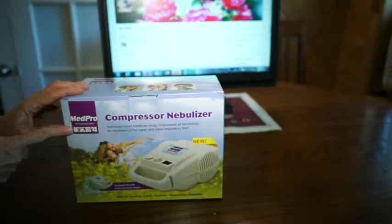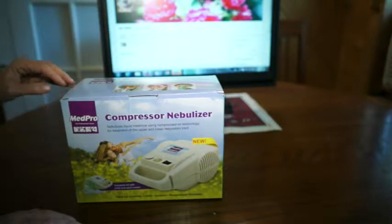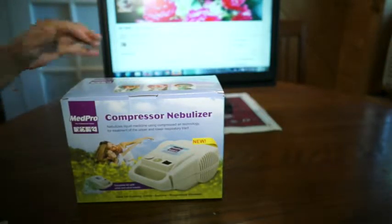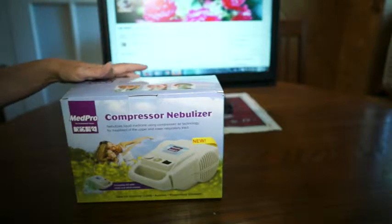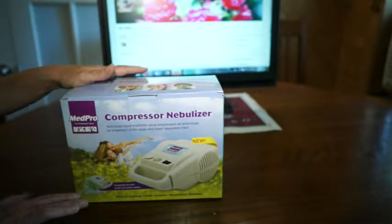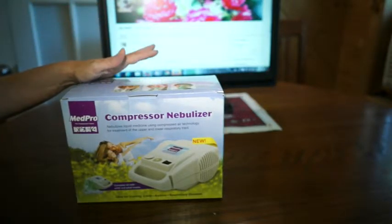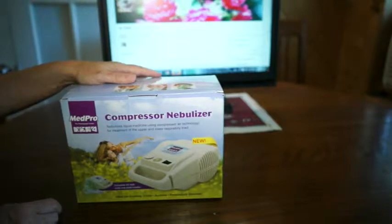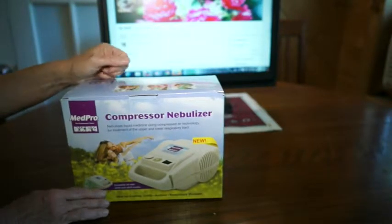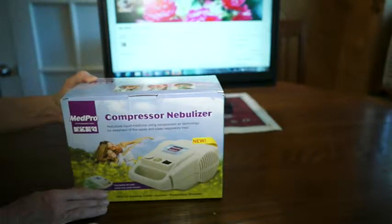This is a MedPro compressor nebulizer that I ordered from a company called Value Valet, which is in Edmonton, Alberta. I was very excited to find that nebulizer because I live in Canada and I was looking for one that was within Canada and not coming from all over the world — mostly because of the time it takes to get here. This only took a few days, but it's also nice to get things from within your own country.